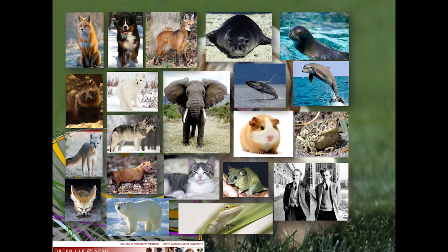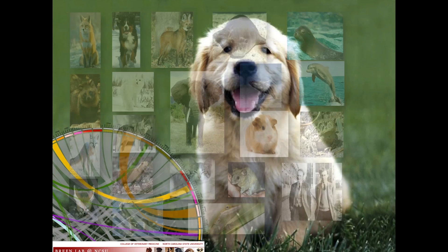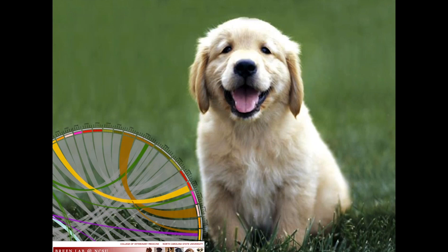We don't have time to talk about all these different species, so we're going to focus on the domestic dog. For those who haven't guessed, that's a golden retriever puppy — one of the more popular dogs in the US. Golden retrievers are highly prone to developing cancers; in fact, almost half of all golden retrievers develop one of three different major types of cancer.